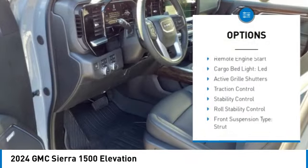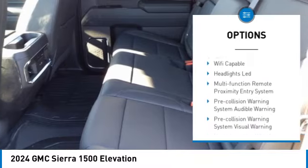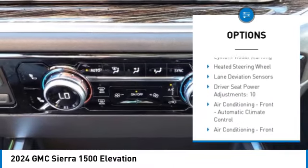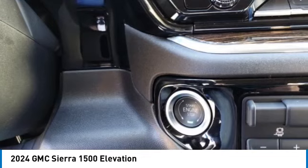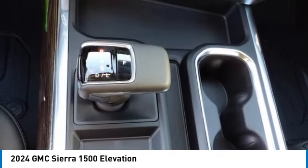Power windows with safety reverse, tailgate step, remote engine start, cargo bed light LED, active grille shutters, traction control, stability control, roll stability control, front suspension type strut, rear step bumper.